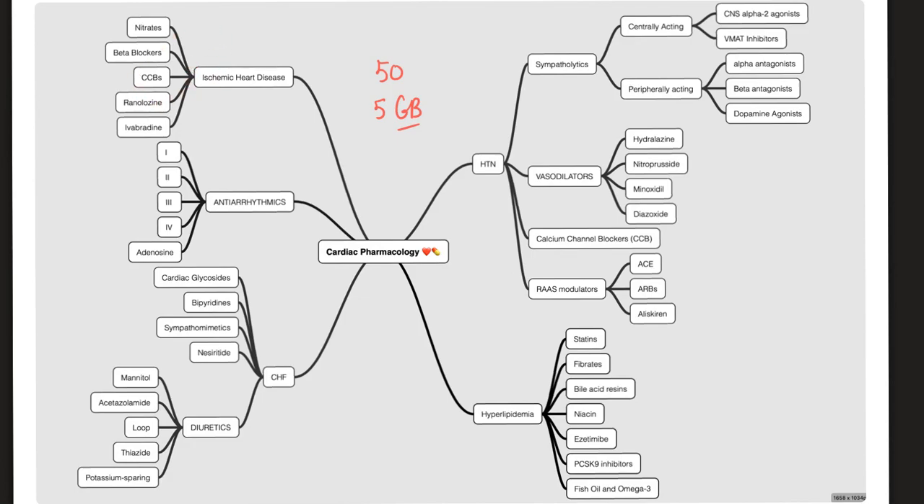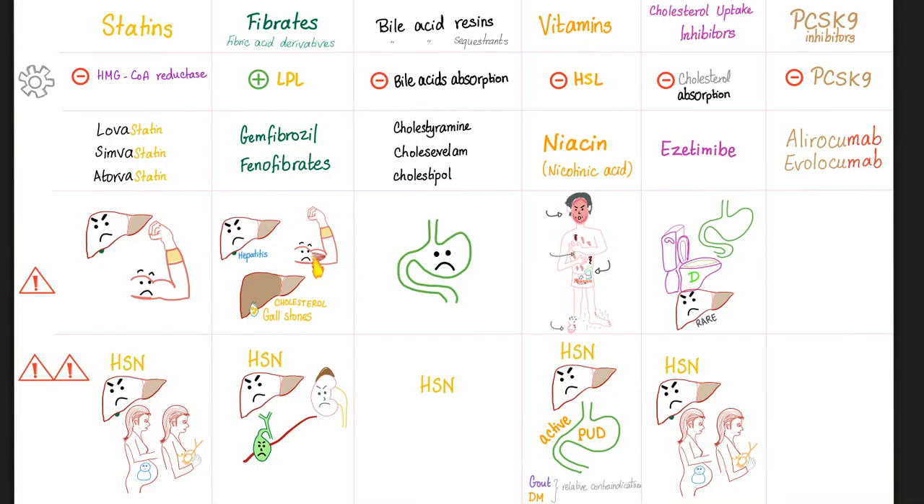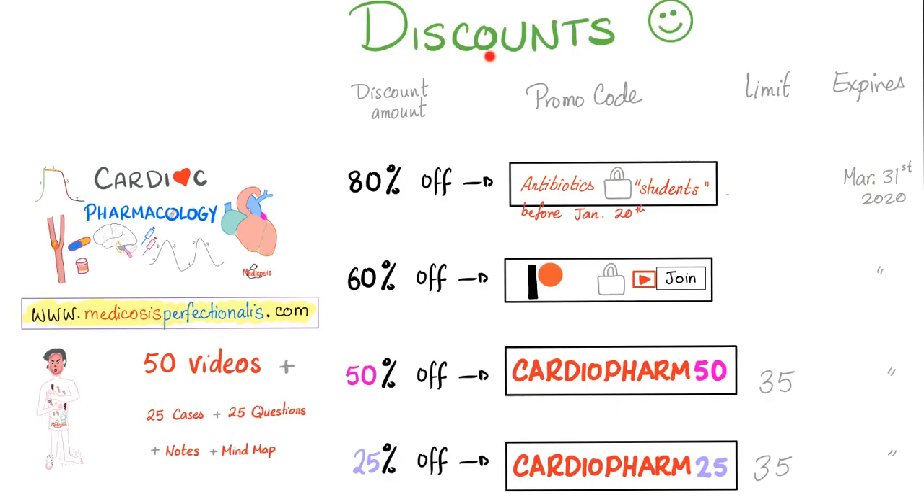And of course, the 25 cases — some of them are difficult, like very difficult. Here is just a preview of what to expect. These are the anti-hyperlipidemics.